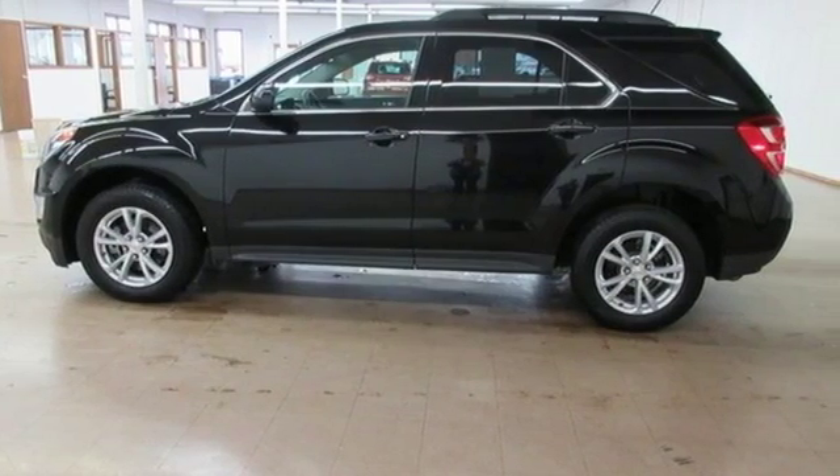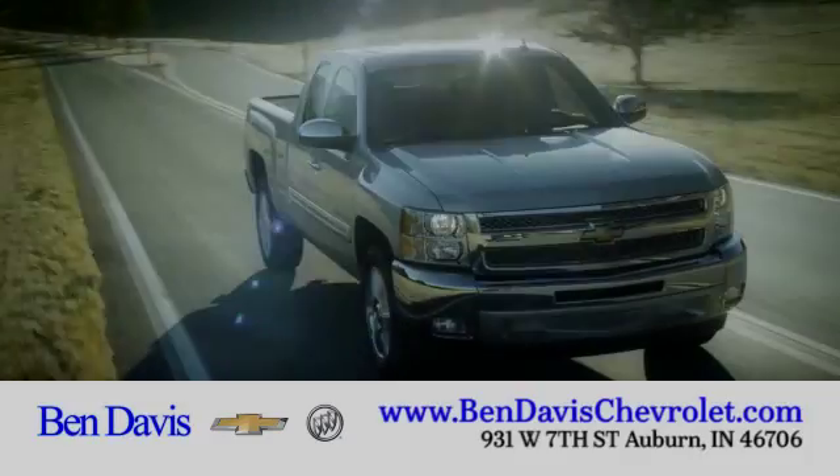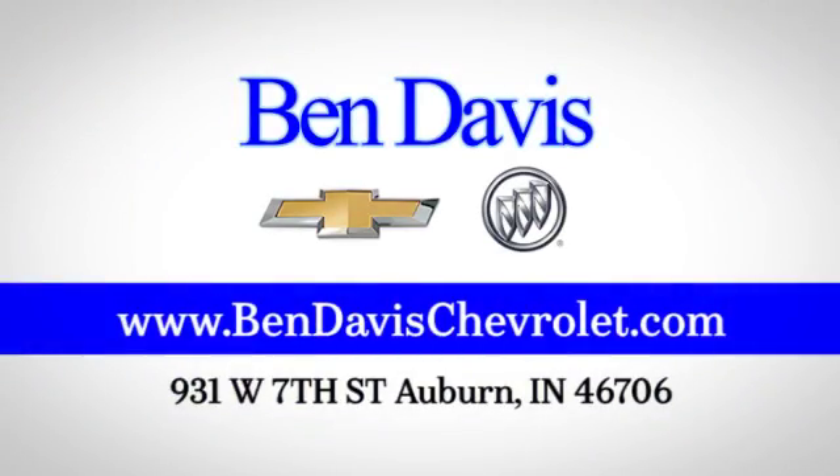Make this one yours today. Cruise on in today. We're just off I-69 at exit 129, less than 30 minutes north of Fort Wayne.